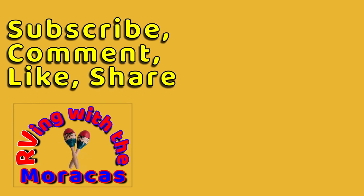Thanks for watching! We just got back from this trip yesterday. Comment, like, and share this video, and subscribe to go RVing with the Maracas.